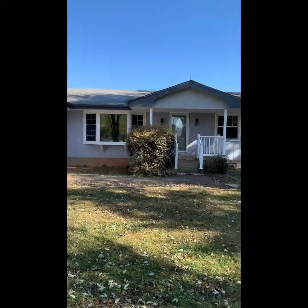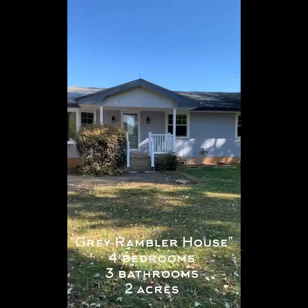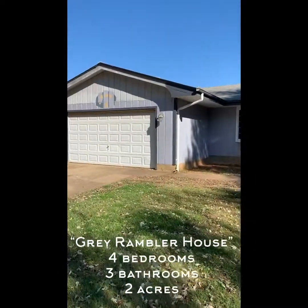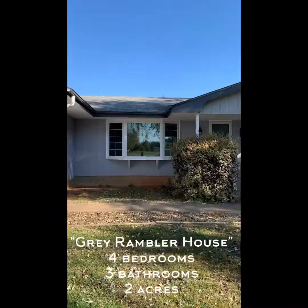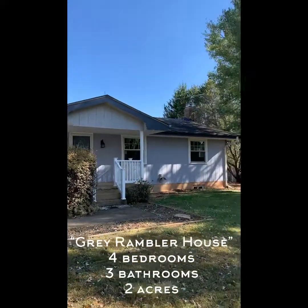Here is the first house. Four bedrooms, three bathrooms. It's vacant. Looks like it needs new siding. The windows look pretty new. Needs a new roof. Landscaping.